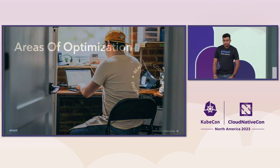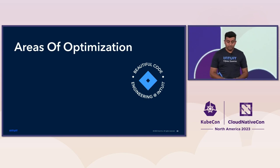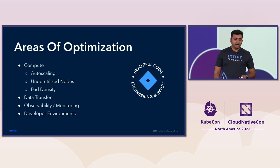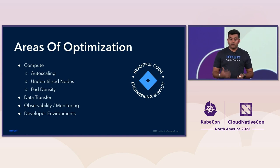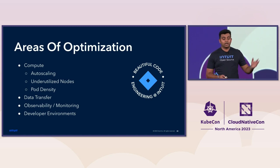While we were on this journey, cost was one area that had to be looked at immediately. The areas of opportunity we found were: first, compute — including how we scale, node utilization, and pod density. Second, we incurred a new data transfer cost due to the migration. Third, we had increased monitoring cost after adopting our latest platform, and also additional developer infrastructure cost.